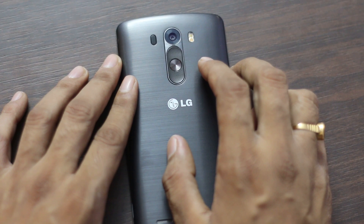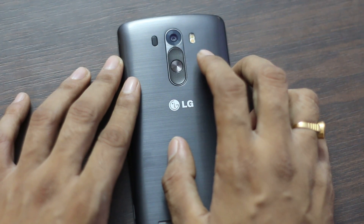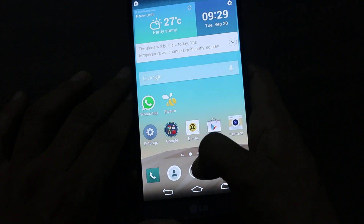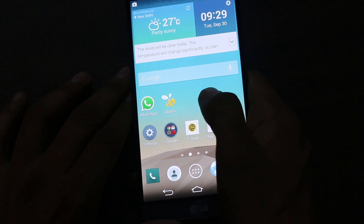It has better camera performance with the help of laser autofocus and optical image stabilization. At the back it has a 13 megapixel camera with dual LED flash. It can be said that it is a good shift in design compared with other devices.